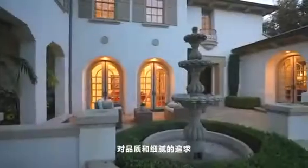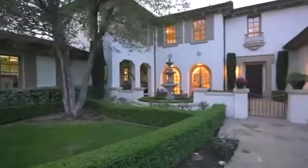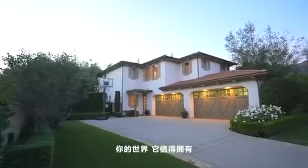Every attention to quality and detail has been reflected in this masterwork. This is your home, this is your world — it's worth it to own.